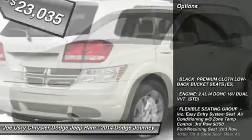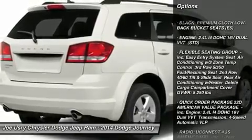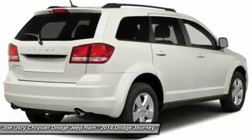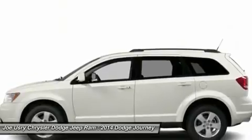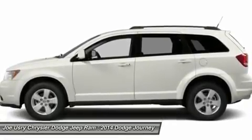Here are some of this vehicle's great options: steering wheel audio controls, anti-lock braking system, traction control, stability control, adjustable steering wheel, power steering, keyless entry, cruise control, four-wheel disc brakes, front-wheel drive.